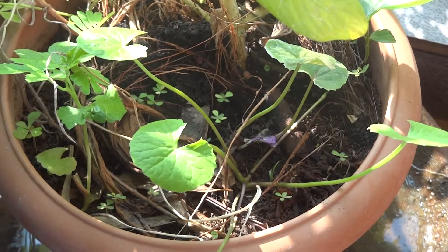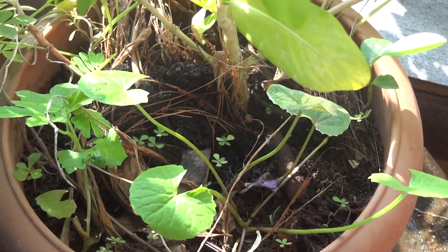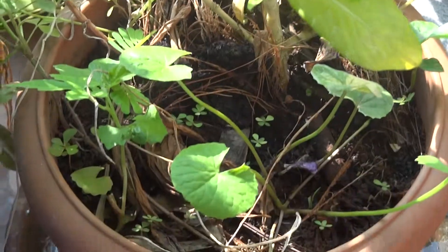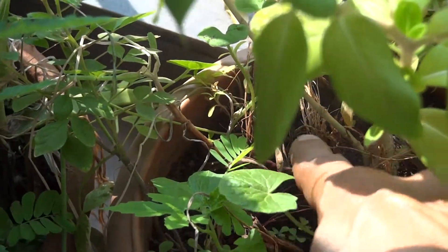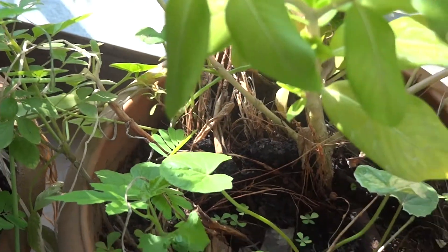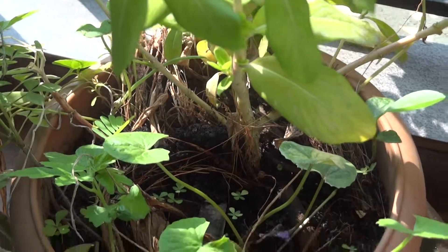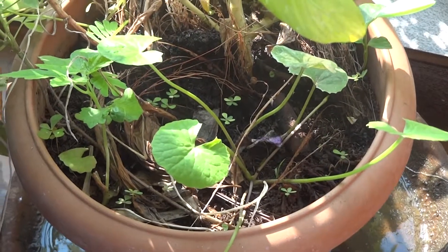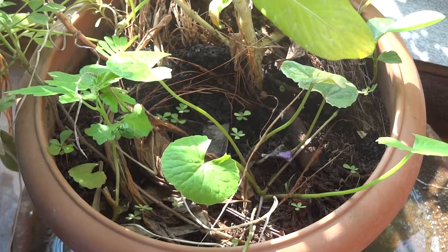It's also a very pretty plant. I added some coconut fibers on top to create some topsoil, so that the soil inside the pot remains healthy and able to support a lot of life.